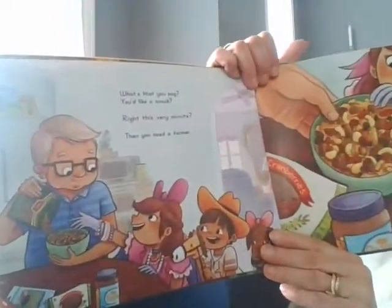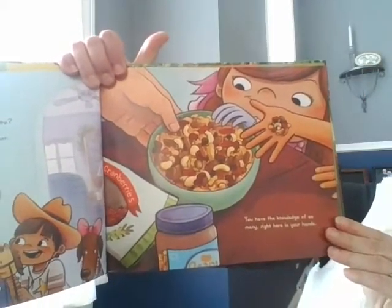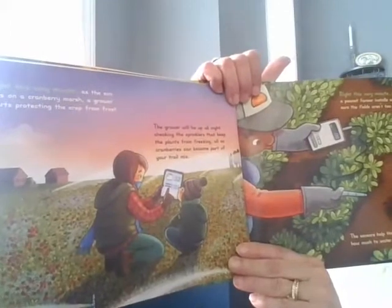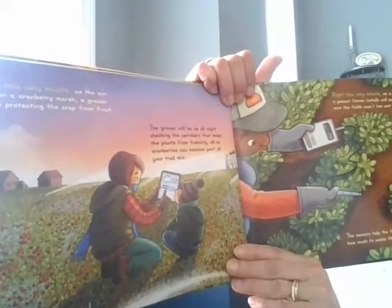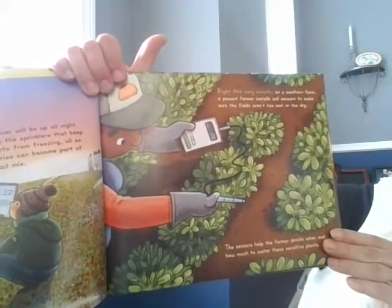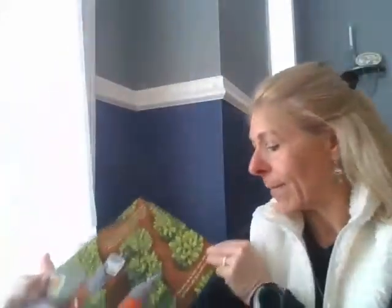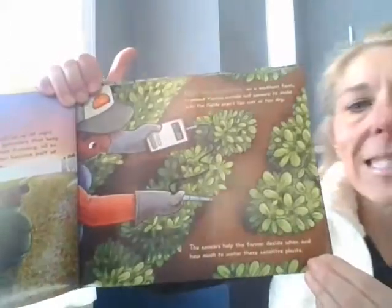What's that you say? Right this very minute? Then you need a farmer. You have the knowledge of so many right here in your hands. Right this very minute, as the sun sets on a cranberry marsh, a grower starts protecting the crop from frost. The grower will be up all night checking the sprinklers that keep the plants from freezing. Cranberries can be part of your trail mix. Right this very minute, on a southern farm, a peanut farmer installs soil sensors to make sure the fields aren't too wet or too dry. The sensors help the farmer decide when and how much to water these sensitive plants.